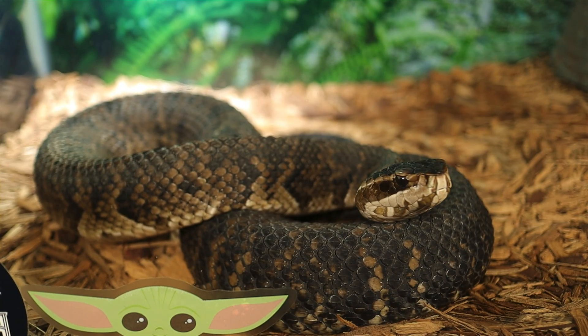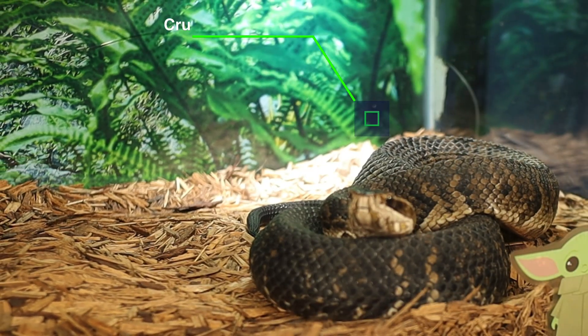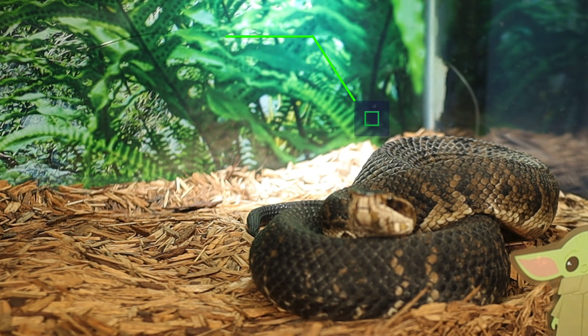While water moccasins have a reputation for being aggressive, they are more likely to flee or defend themselves when threatened. When cornered, they may display a wide-open mouth, showcasing their cottonmouth warning. In contrast to popular belief, they do not actively seek out humans, but will strike if provoked or stepped on. As both predator and prey, water moccasins play a crucial role in their ecosystems. They help control populations of small mammals and aquatic creatures, while also serving as prey for larger predators like birds of prey, alligators, and larger mammals.